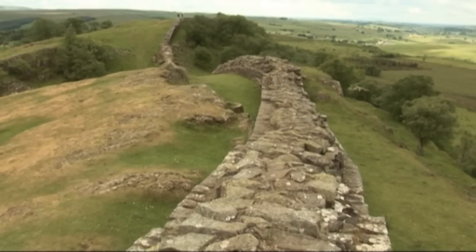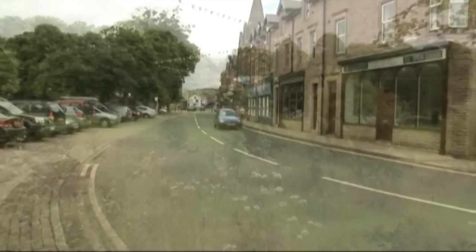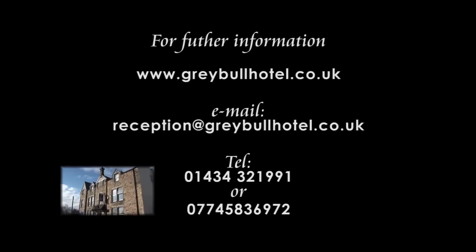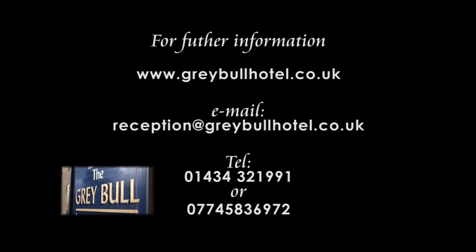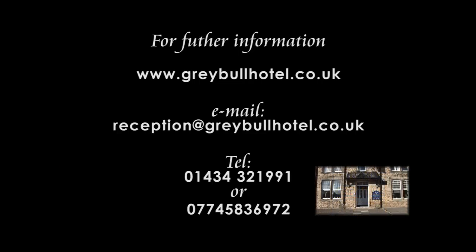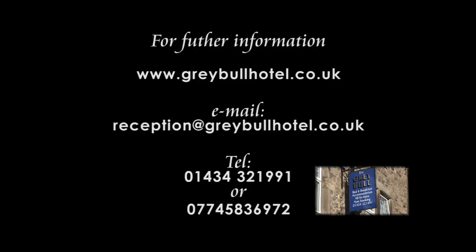In addition to the wall, there are outstanding landscapes for those who love the great outdoors and these can be found in all directions from Haltwhistle. For further information, please visit the website at www.greybullhotel.co.uk or make contact by email at reception@greybullhotel.co.uk. Alternatively, you can telephone on 01434 321 991 or mobile on 0774 583 6972.